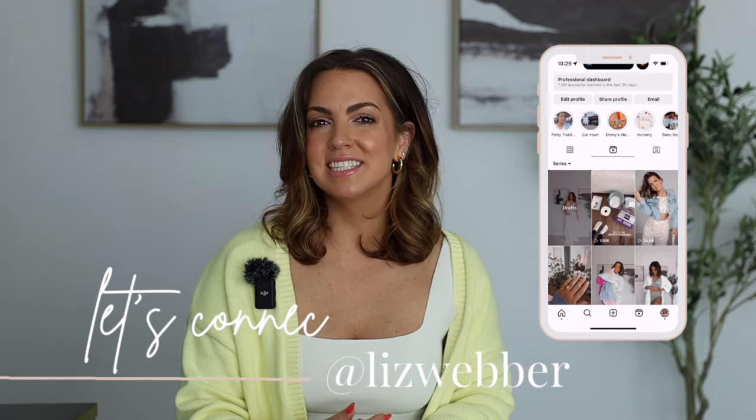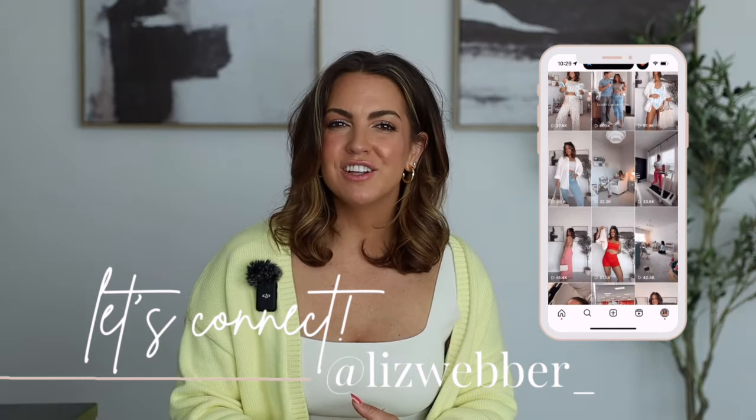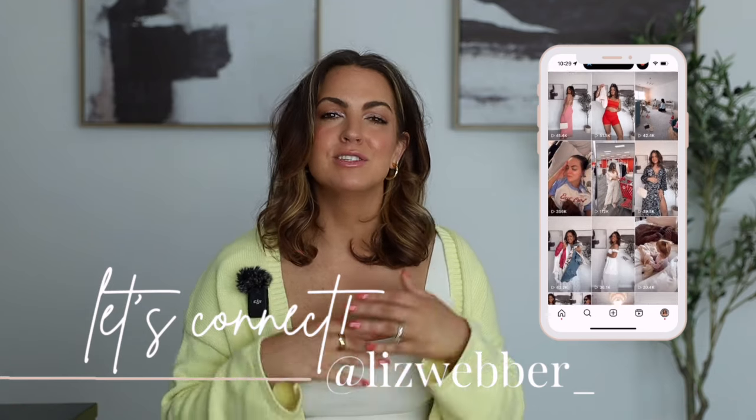Hopefully you found something that you love. Everything is individually linked down below for you, but I'll also put my Amazon storefront there where I always keep things updated. If you like this type of content and you don't want to see it just once every six months, definitely follow me along over on Instagram and TikTok where I post daily. There's always some good finds there too. Hope you guys enjoyed this one and I hope to see you on the next one. Love you, bye.